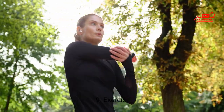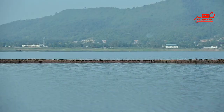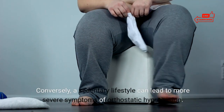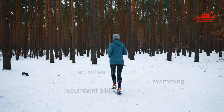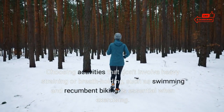9. Exercise. Orthostatic hypotension may occur when blood accumulates in the lower extremities during inactivity. A more active lifestyle can minimize these symptoms over time. Conversely, a sedentary lifestyle can lead to more severe symptoms of orthostatic hypotension. Choose activities that don't involve heavy straining or breath-holding, such as swimming and recumbent biking.